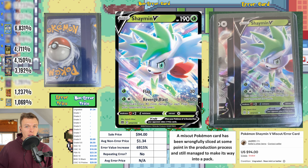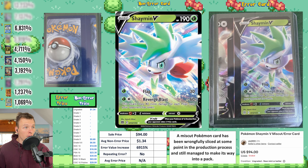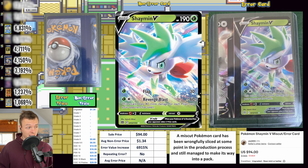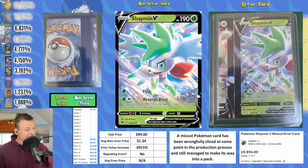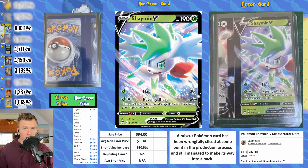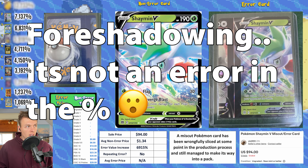Next up, a Shaman V with a freaking severe miscut. There are levels: off-center, miscut with an alignment dot, severe miscut with another card showing, and then the crazy 'wow that's huge' level — and this is that last one. About one-fifth of another card is showing. You can also see alignment dots on the back. This sold in auction for $94, average non-error price is $1.34, giving a 6,915 percent EVI — good enough for number two this week.